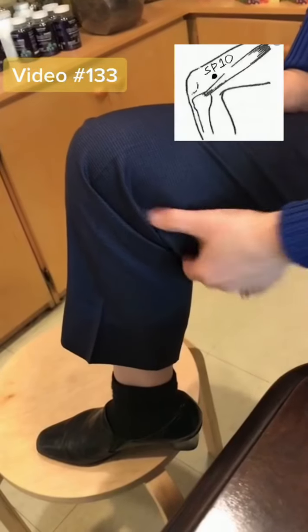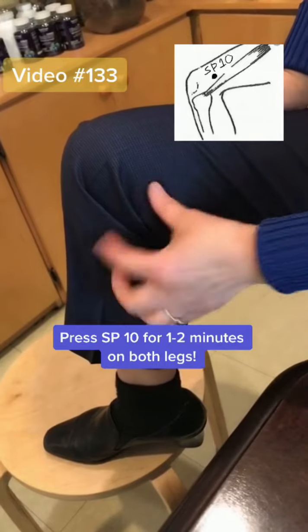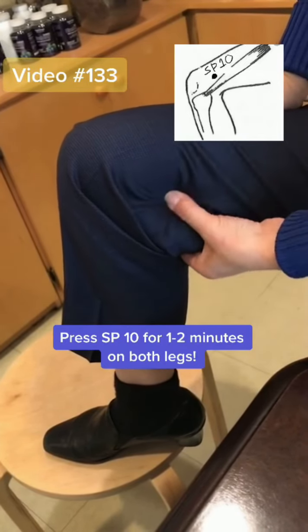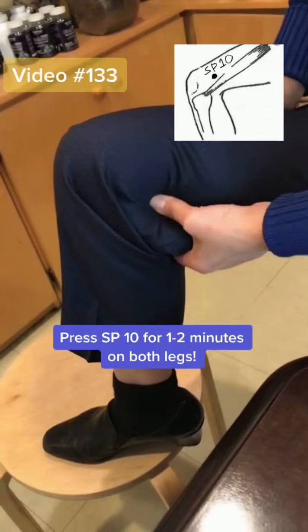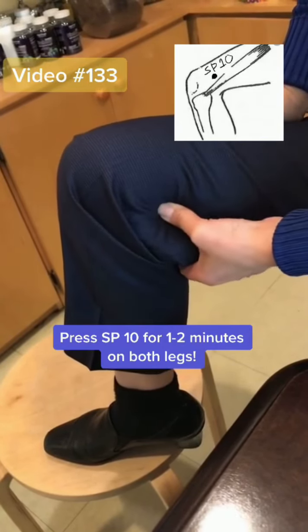You can also press this point, SP10. It's on the inside of the knee, maybe two or three centimeters behind this area. Press like this in a circular motion for one to two minutes. Do the other side too.